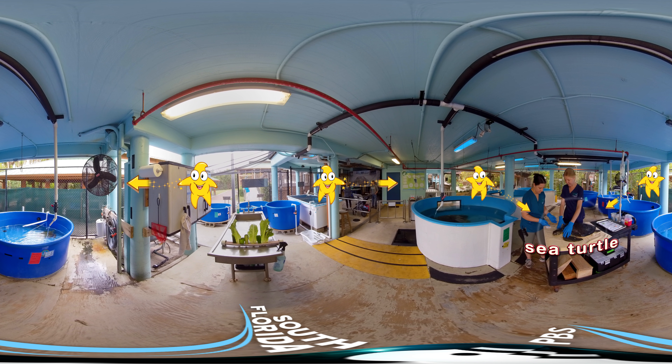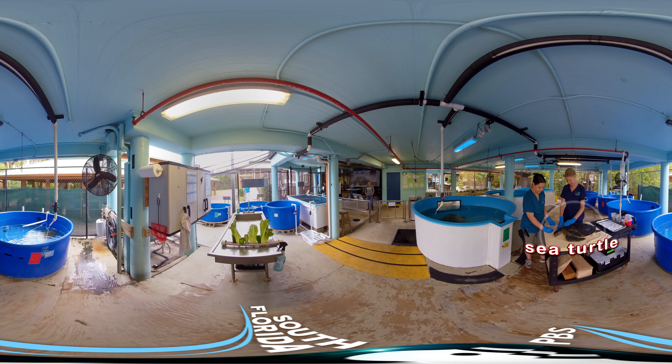Let the star light your way. Good job, I spy seekers. See you soon for our next exciting 360 adventure.